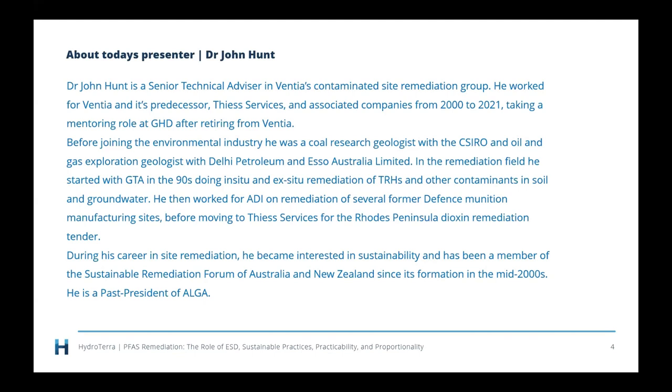Before joining the environmental industry, he was a coal research geologist at the CSIRO, where he did his PhD, and an oil and gas exploration geologist with Delhi Petroleum and Esso Australia Limited. In the remediation field, he started with GTA in the 90s, doing in-situ and ex-situ remediation of total recoverable hydrocarbons. He then worked for ADI (Australian Defence Industries) on remediation of former defence munition manufacturing sites, before moving to T-Services for the Rhodes Peninsula dioxin remediation. During his career he became interested in sustainability and has been a member of SURF ANZ since its formation in the mid-2000s.